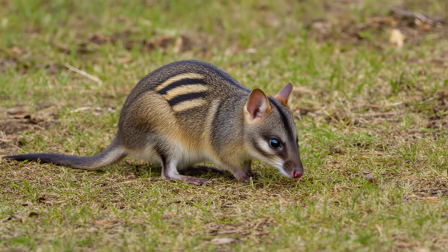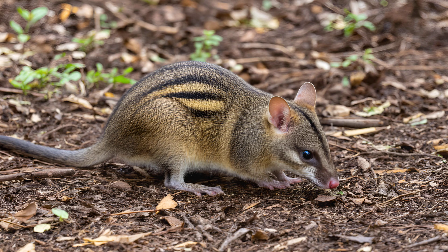The presence and abundance of eastern barred bandicoots can actually serve as a vital indicator of environmental health. It's quite remarkable — their density in a given area is directly linked to the overall biodiversity of that ecosystem.